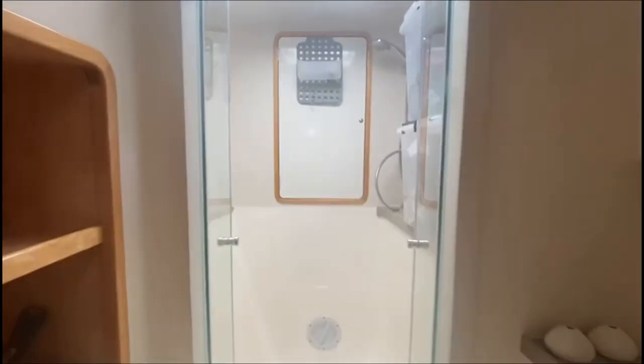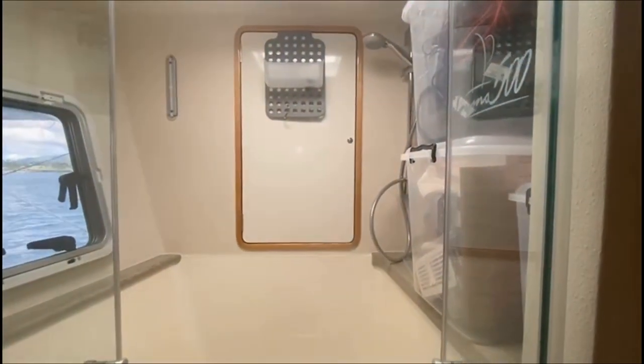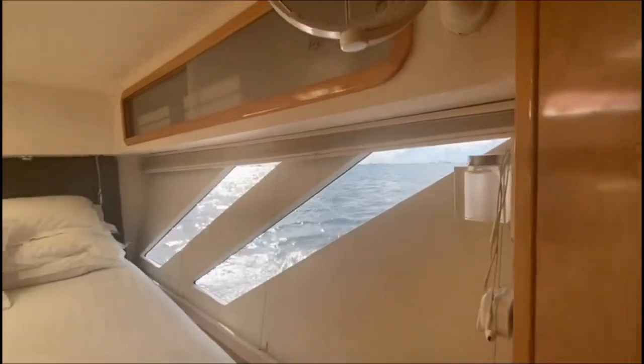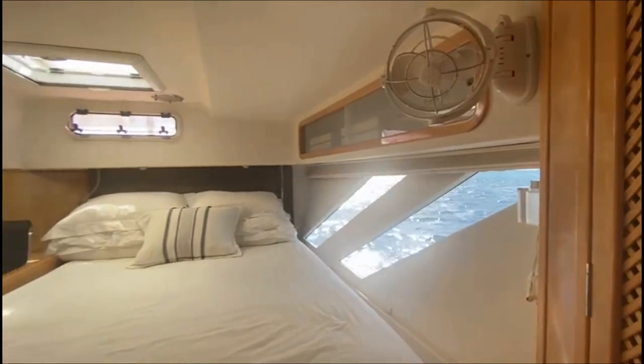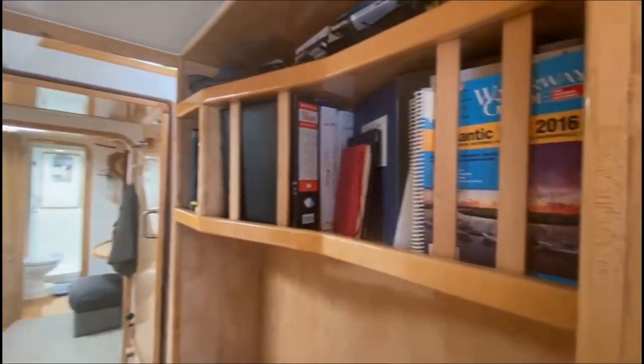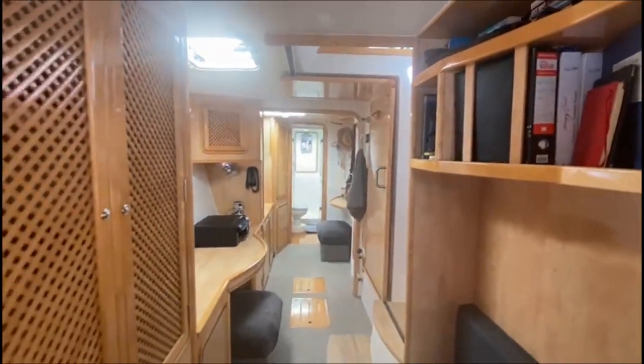The entire port hull is dedicated to the owner's suite. It features a large stateroom aft with a TV and a desk. Forward of this, there's a separate vanity area with a separate en-suite head with another walk-in stall shower.